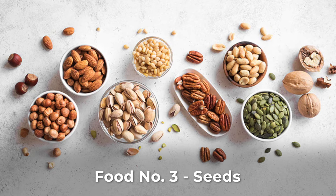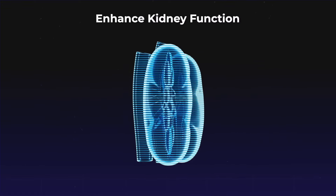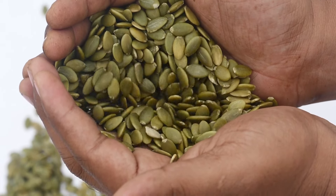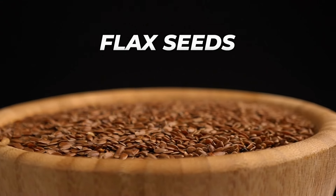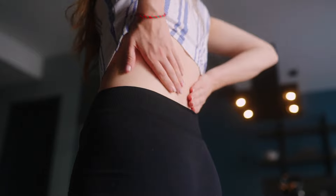Seeds like pumpkin, sunflower, chia, or flax can enhance kidney function and reduce inflammation. However, quantities should align with your specific kidney condition. Flax seeds, known for antioxidants and anti-inflammatory properties, may support kidney health according to studies on small animals.